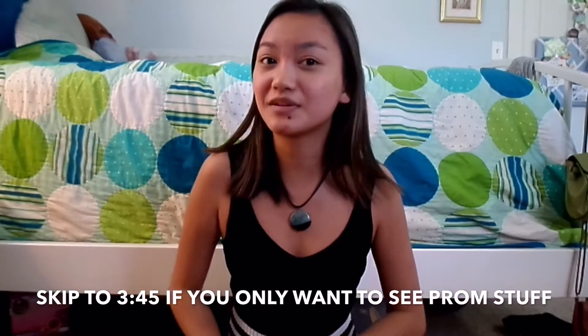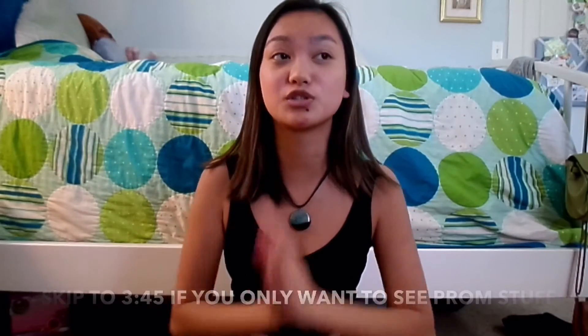I went shopping yesterday, today, and over spring break with my grandma. I also went prom dress shopping today — I got back about three hours ago and then decided to film this. I got my prom dress and it's really cute. My prom is in two weeks so I'm super excited, and I also got some accessories, so let's get on with this video.